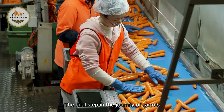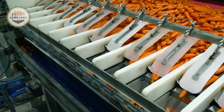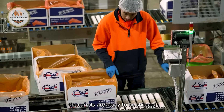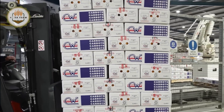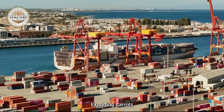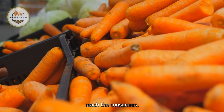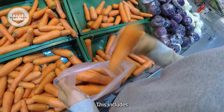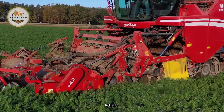The final step in the journey of carrots is exporting them to global markets. After processing and packaging, the carrots are ready to be shipped to various destinations around the world. Exporting carrots involves stringent quality control measures to ensure that only the best products reach the consumers, including proper storage, transportation and handling to maintain freshness and nutritional value.